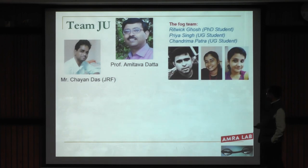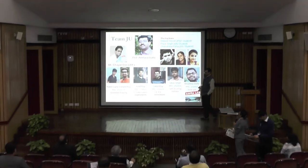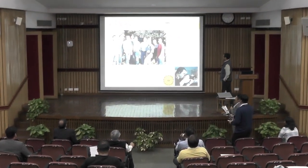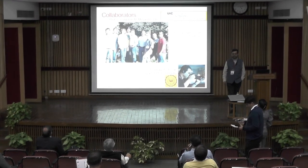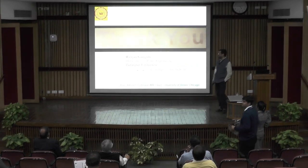I would like to thank my colleague Professor Amitavadatta, the students who worked on the fog and condensation areas, my collaborator at the University of Illinois Chicago Professor Constantine Magridis and his team, and Professor Devodjuti Ghoshal in the Department of Chemistry at Jadupur University. Thank you very much for your kind attention.